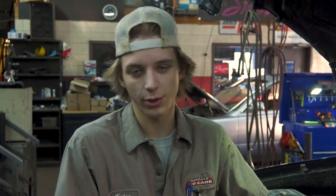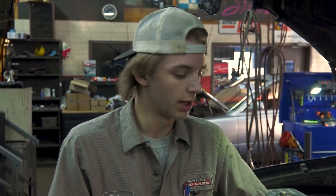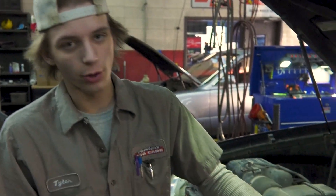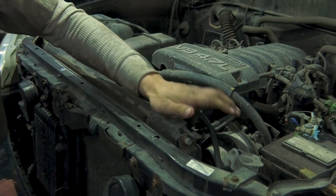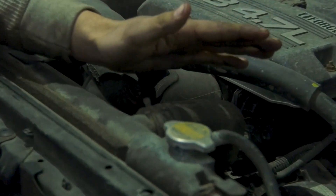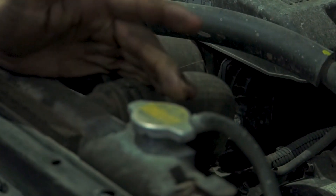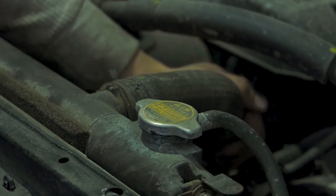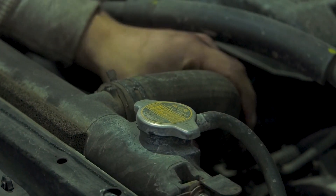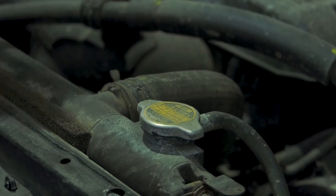Coolant gets hot — it's going to be about 200 degrees, if not more or less — so it will burn you. You never want to open the radiator cap when the vehicle is warm. A good way to tell is if you put your hand on it and it feels warm. Most of these are going to get very hot, so I recommend grabbing the radiator hose. If it's firm, there's pressure on it and it's going to be hot — you don't want to open it.